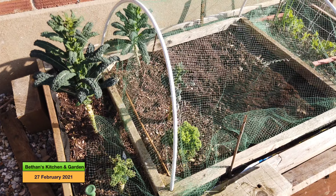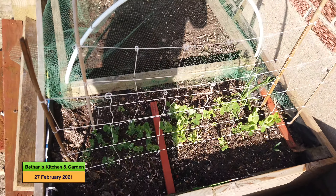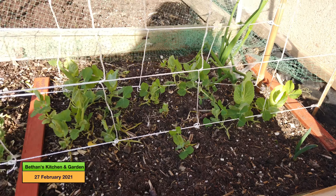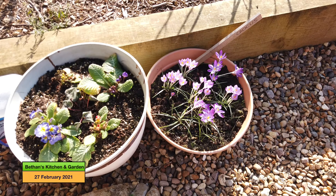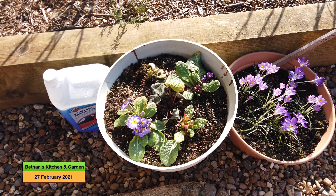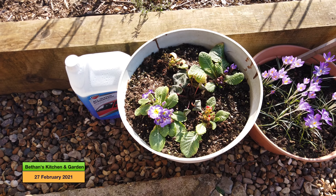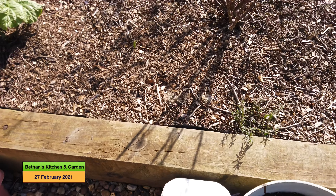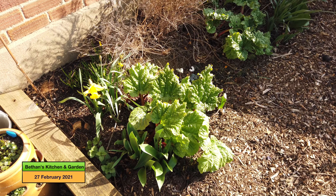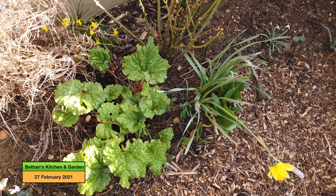These are the peas which I transplanted in a previous vlog and they look like they're doing okay. I've got some tubs on the go here — the crocuses are doing well, and these are coming back having got absolutely trashed in the frost. Just up from there the rhubarb is coming through — this is Timperley Early so it does come through quite early — and I've got four of them and they're all coming through.